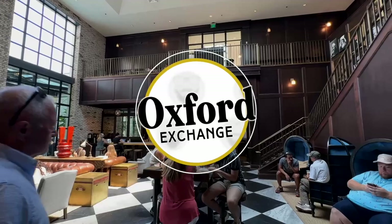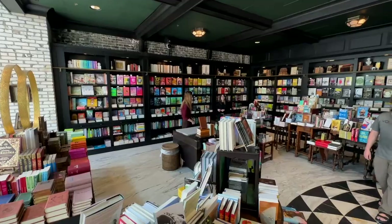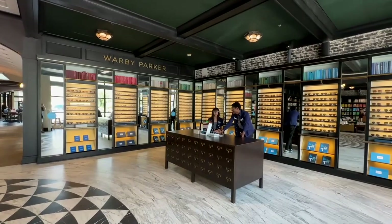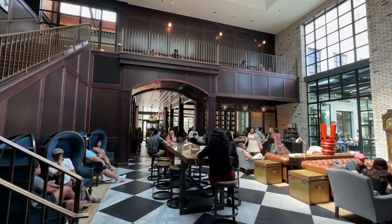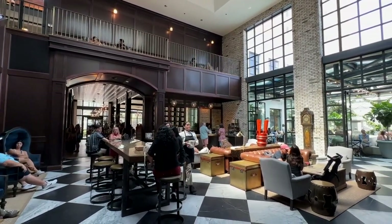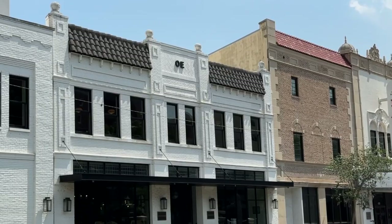Oxford Exchange. The Oxford Exchange is an elegant venue that offers a restaurant, a bookstore, coffee shop, champagne bar, and my favorite — Warby Parker, where I purchase all of my eyewear. The building was originally constructed in 1891 as a stable, but has been renovated and restored into a popular multifunctional space. It's open every day and located in downtown Tampa.